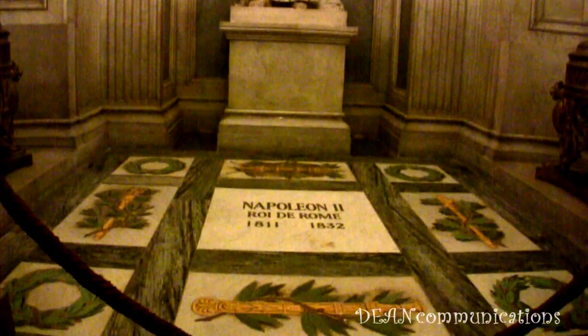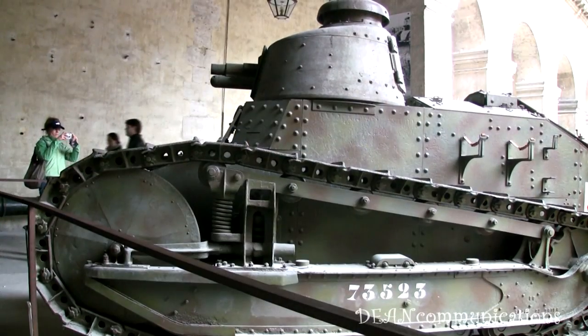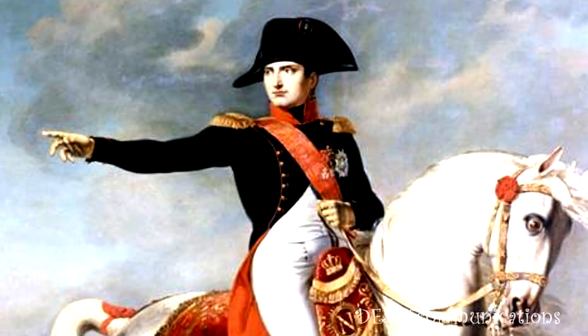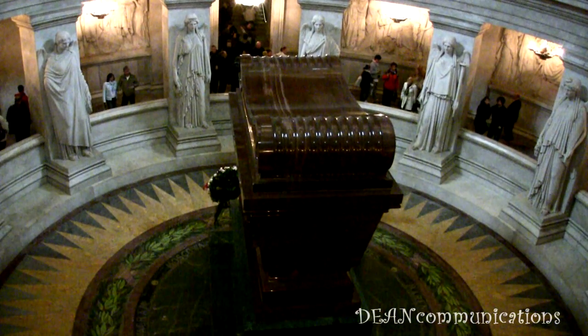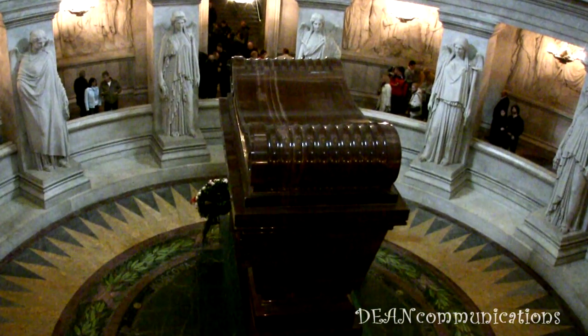In his tomb, Napoleon is surrounded by family members and a host of French military leaders, including Marshal Foch, Supreme Allied Commander in World War I. Les Invalides is also the site of an outstanding military museum. Despite all of his flaws, the French have embraced Napoleon and celebrate his greatness and his good qualities that led the nation out of the chaos of the revolution and led the nation into the modern era.